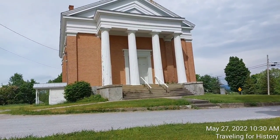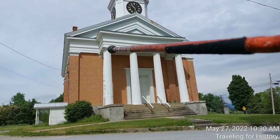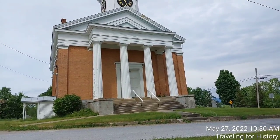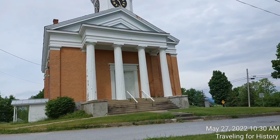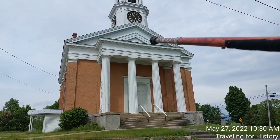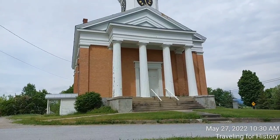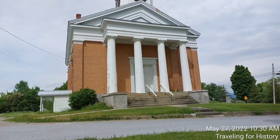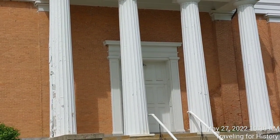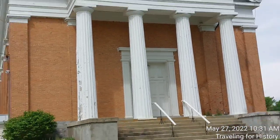Four fluted Doric columns rising to a full entablature. The entablature is this piece right here that goes all the way around the building. Doric is the most basic of the three orders of ancient Greek columns — we can see they are topped with those square pieces. Fluted means each column has ridges — those ridges are the fluting.